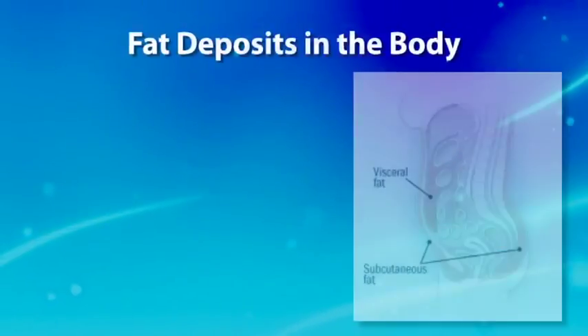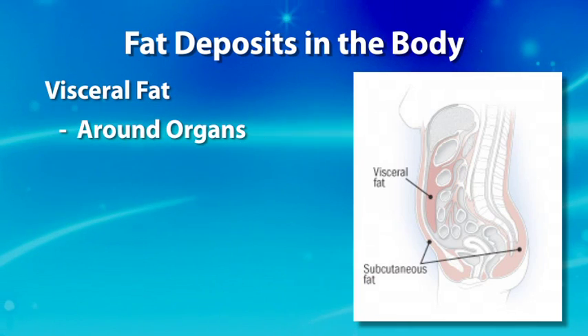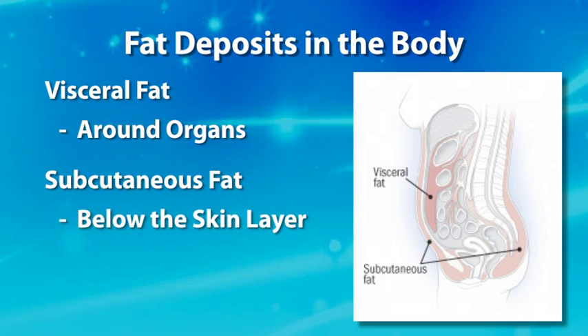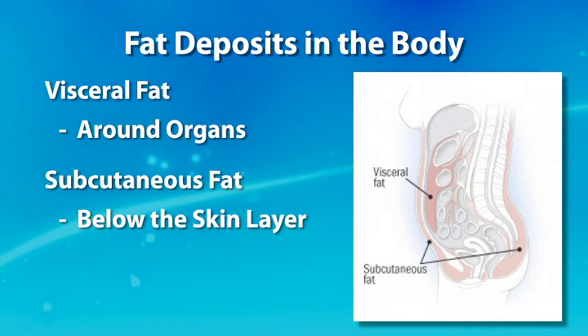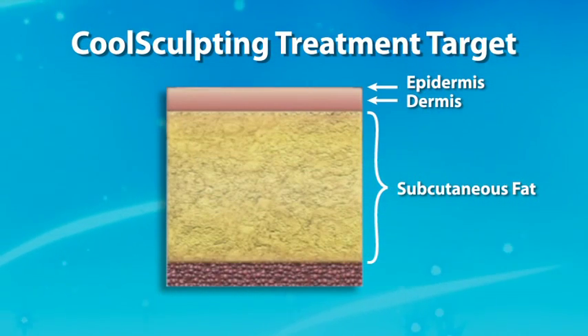Fat is deposited in two primary places. One is called visceral fat, found around your organs below the muscle layer. Then there's subcutaneous fat, found just below the surface of the skin. Subcutaneous fat is the fat that CoolSculpting can address, because it is more superficial and we can address it with non-invasive cooling — and it's also the fat that creates these bumps and bulges that we can address to make people look better.